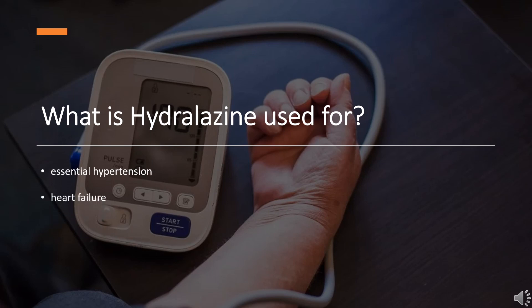With more than 6 million prescriptions. Hydralazine is indicated alone or as adjunct to standard therapy to treat essential hypertension. A combination product with isosorbide dinitrate is indicated as an adjunct therapy in the treatment of heart failure.